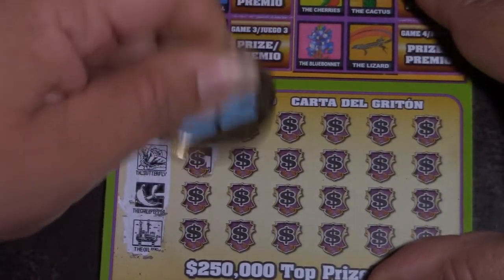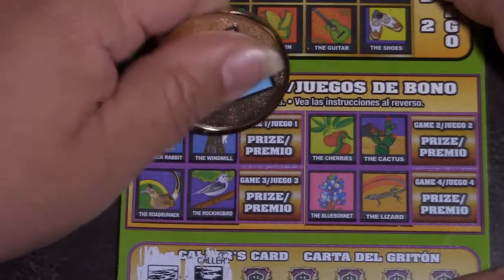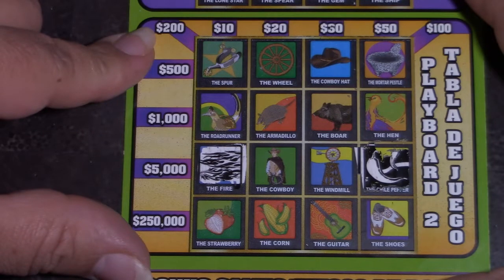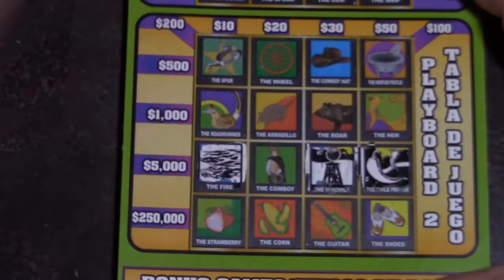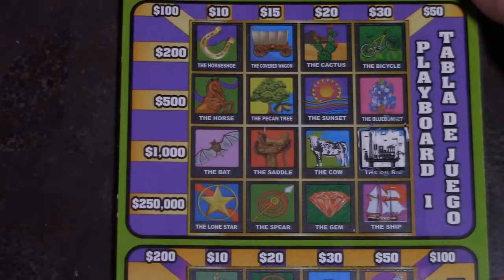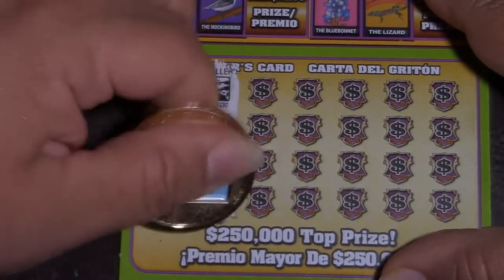I have an oil rig, a desert, and a windmill. Oil rig, desert, and windmill. How about up here? Oil rig, desert, and windmill — there's a windmill right there. Oil rig, desert, windmill — all right.